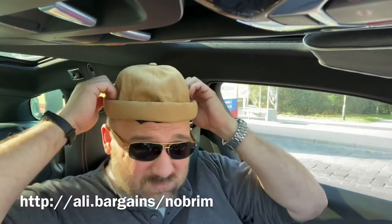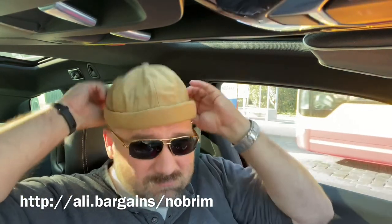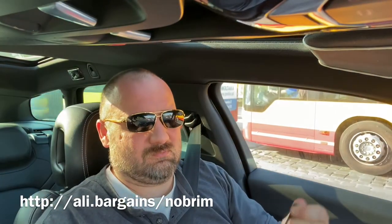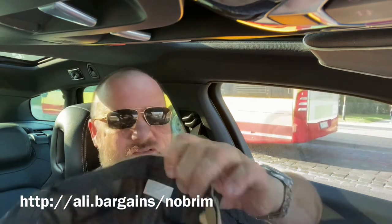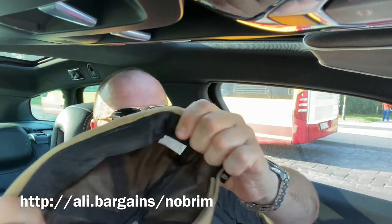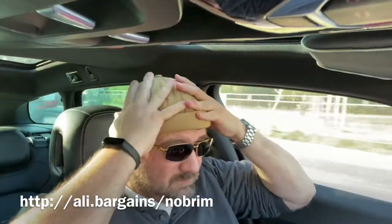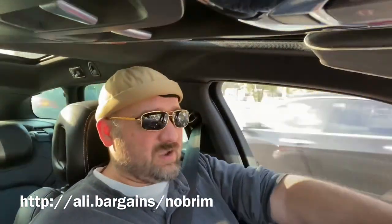It's slightly deformed. It's 100% cotton, made in China. It's pretty cool, although as you can see it got deformed in transport — we need to get the iron out and get this ironed out.